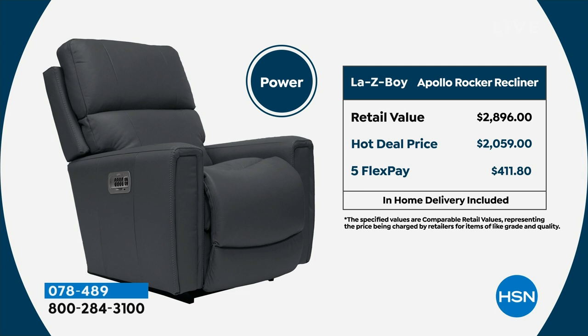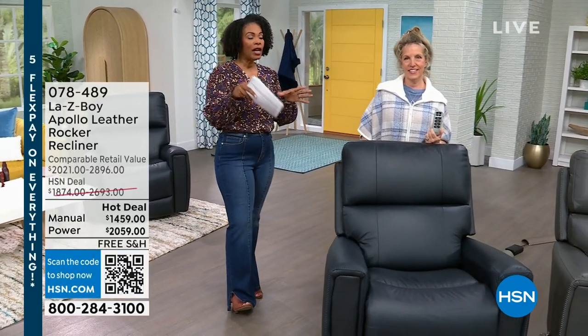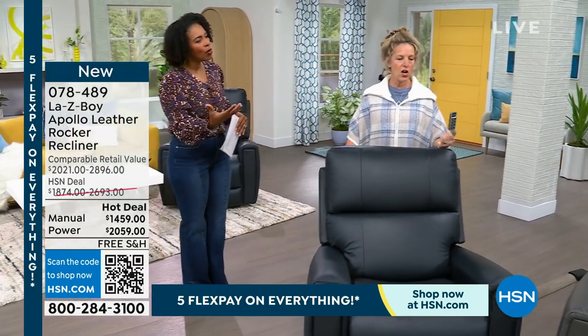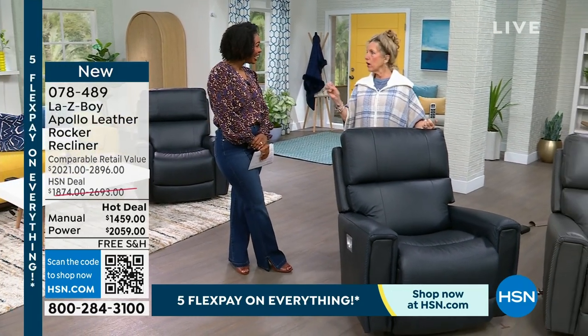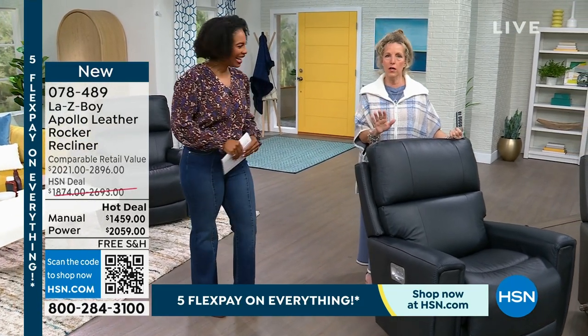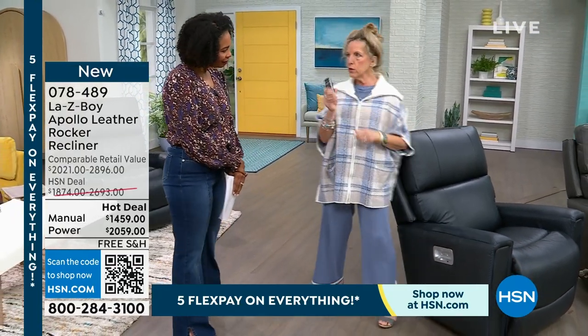If you have an HSN card, use it — you could have essentially an 18-month flex pay with no interest VIP financing. You don't pay more for using your HSN card on flex payments, you just make it even more comfortable to get it home. You've given us colors, so much innovation, and made it beautiful in the home. Lazy Boy has over 100 styles — and this is my favorite. But we haven't even talked about the Apollo design itself.